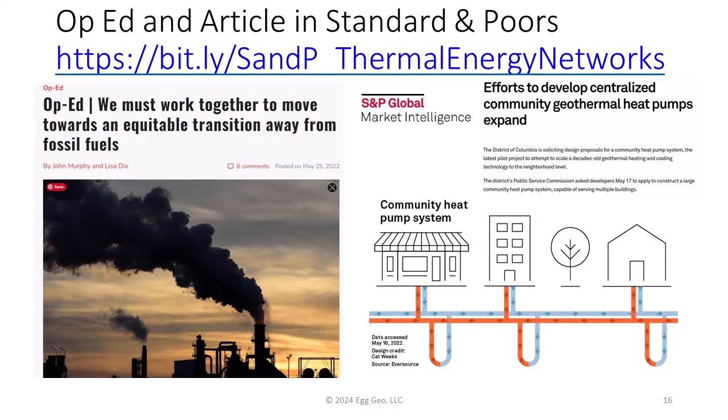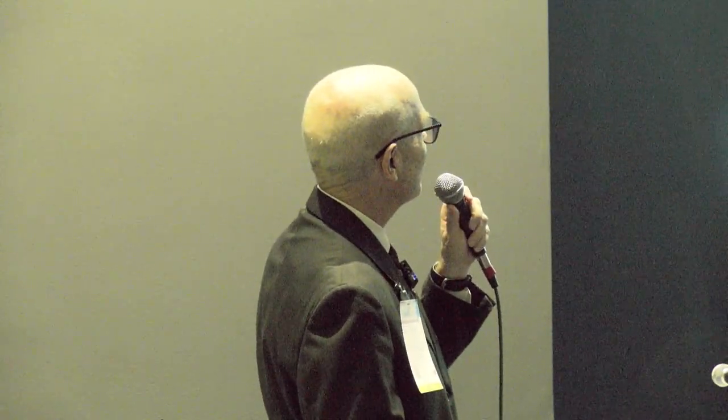How big is this all getting? Standard & Poor's interviewed a whole bunch of people — we were privileged to be among them — and they said about thermal energy networks that efforts to develop centralized community geothermal heat pumps are expanding.